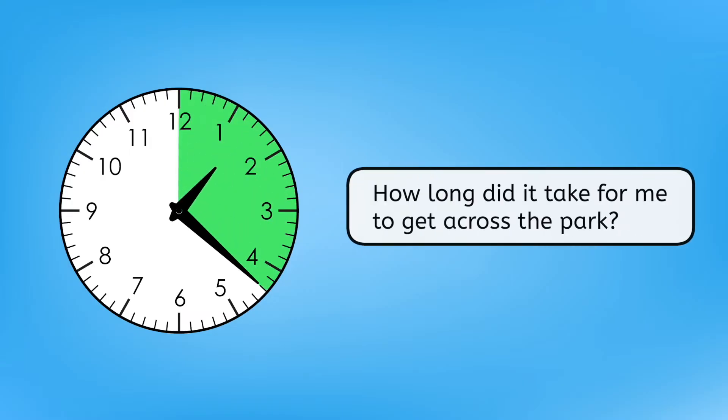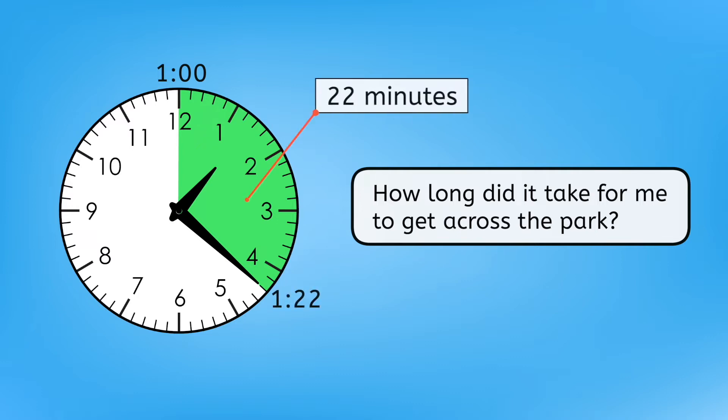I started walking at 1 o'clock, and now it's 1:22. How long did it take for me to get across the park? 1 o'clock is the start of the hour, and 1:22 is 22 minutes into the hour. That means it took me 22 minutes to get here, and will probably take me 22 minutes to get back.